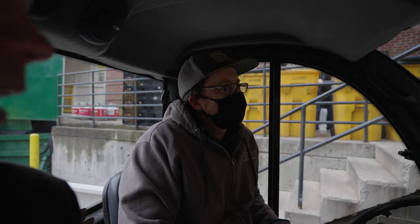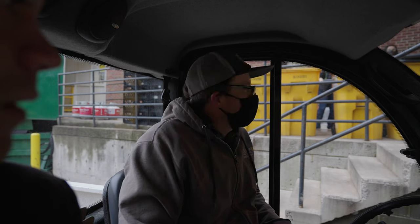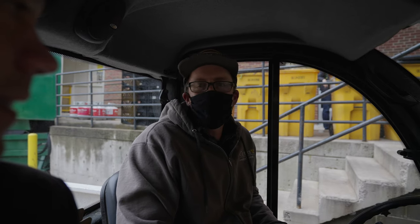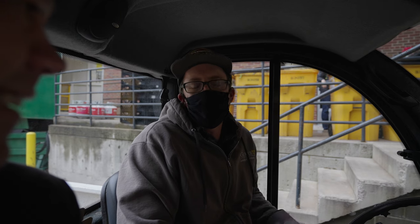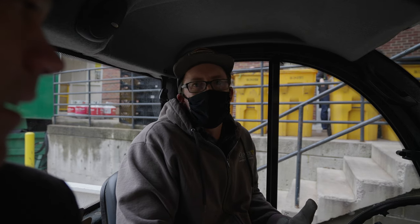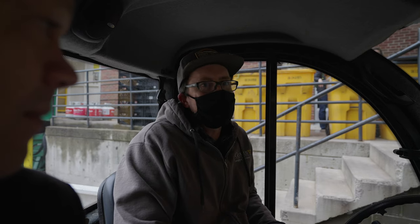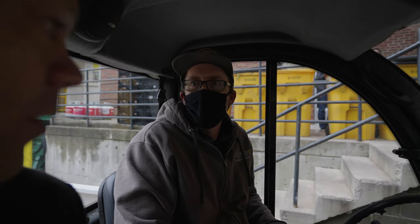So how many of these are you moving a day? From food service, six to eight depending on the day. And then around campus, every dorm and every administration building, every academic building has anywhere from one to three each. So on a given day, there's 20 or 30, something like that. That's very cool.